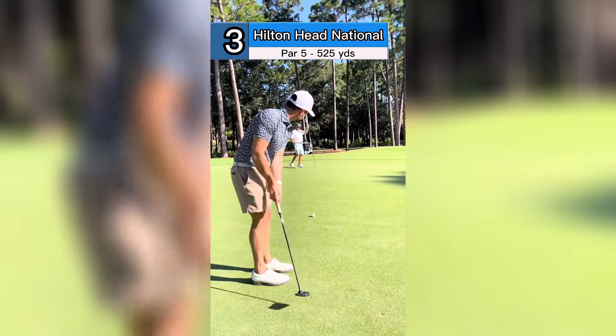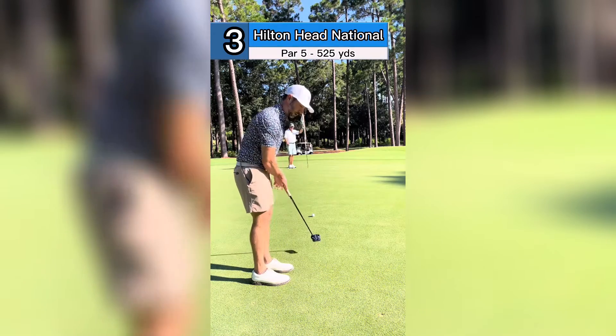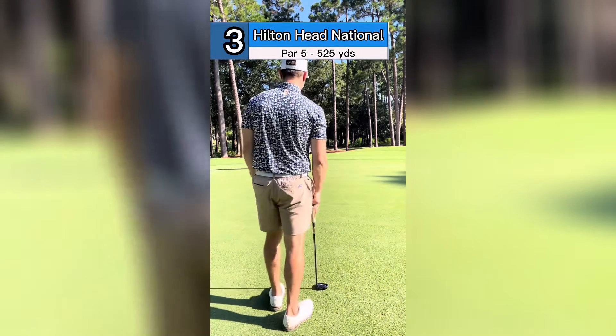It's about 10 feet. Should be about a ball out left. I'm gonna go a little inside that with some pace. Let's do this.